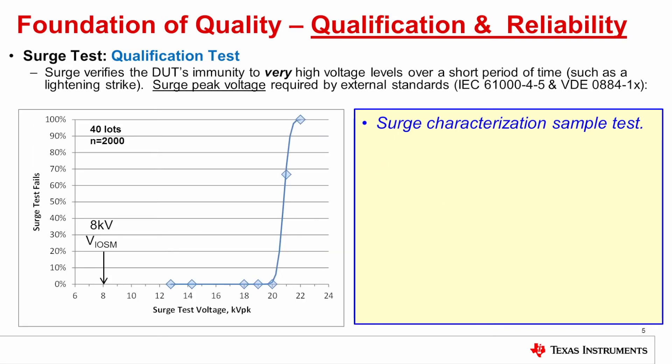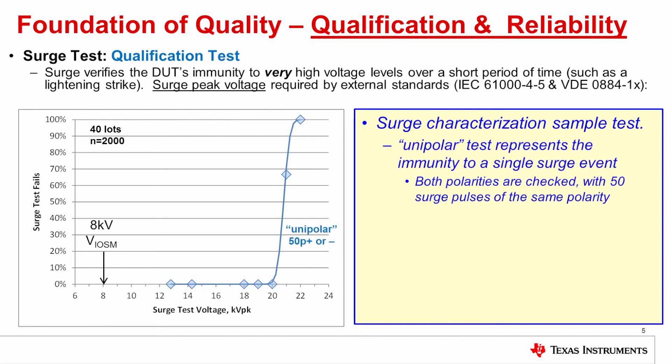At TI we have a method for statistical analysis of surge characterization data, shown in this graph. The graph plots the surge fail rate as a function of voltage. We test a population of units at different voltages and record how many of them fail. At 12.8 kV there were no fails, and there were no fails up to 20 kV. Then at 21 kV there was over 60% fails, and at 22 kV 100% fails. This test uses 50 pulses in the same polarity — we call this a unipolar surge test. We test it with either 50 pulses positive or 50 pulses negative.